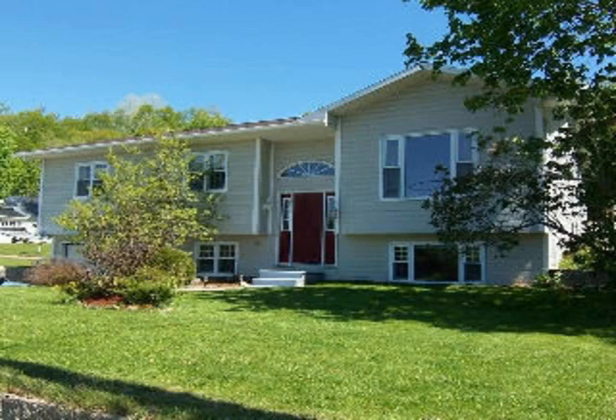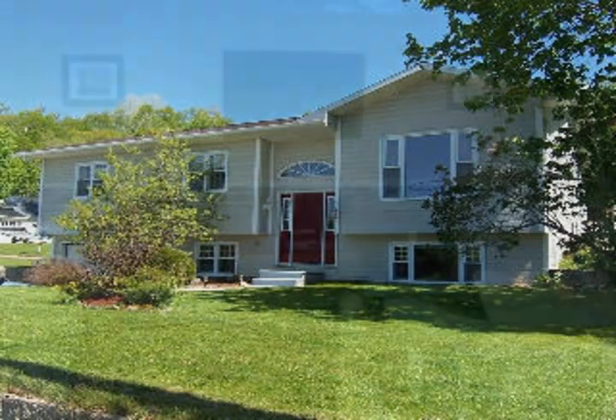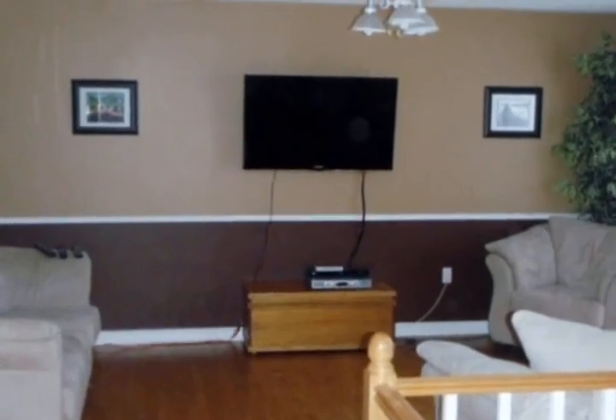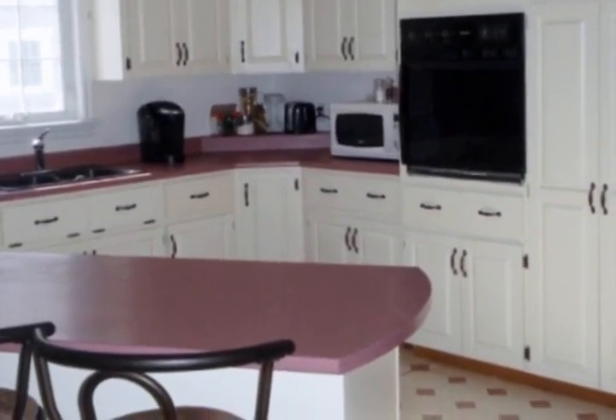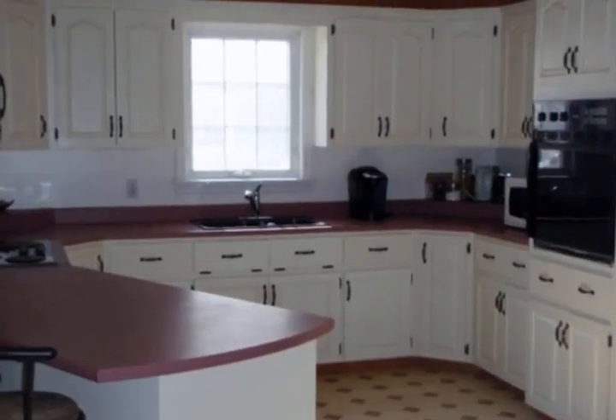If you are looking for a huge family home, just minutes to everything, look no further. This home is very deceiving as it boasts oversized rooms. A large extension on the back makes for a very spacious kitchen.